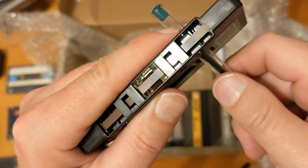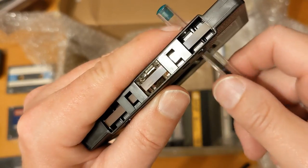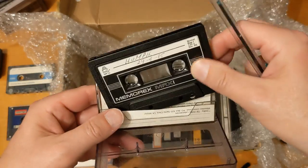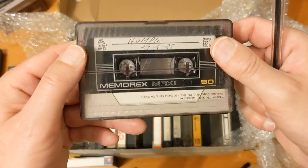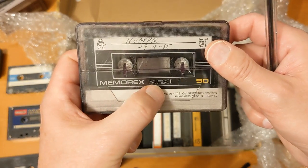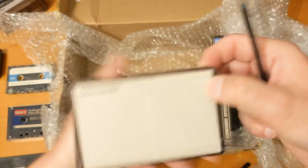Look at that — hardly a mark on that cassette. Looks like it's almost never been used. Very nice — I like that. MRX1, MRX. Memorex, Memorex, Memorex. Pretty cool.